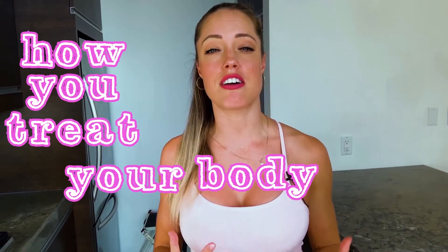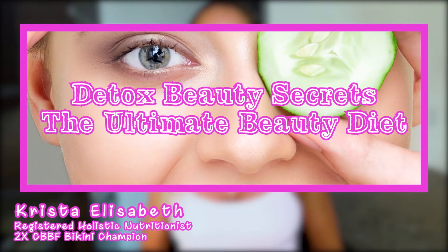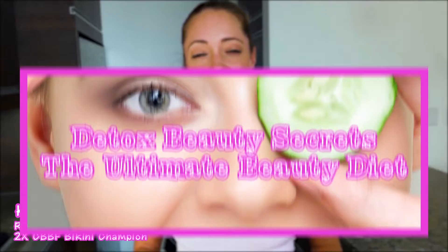How you treat your body really affects how you look and feel. In this video I'm going to be sharing with you one of my detox beauty secrets, the ultimate detox beauty diet for beautiful skin. This is the beginning of a series where I share with you all of my detox beauty secrets to achieve health, vitality, and beauty from the inside out.